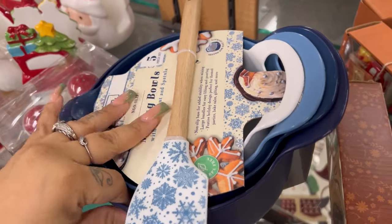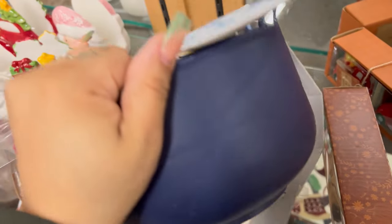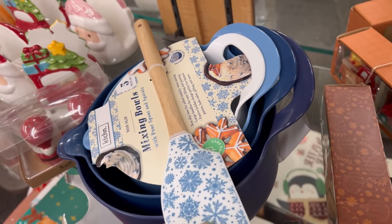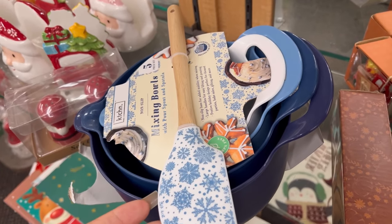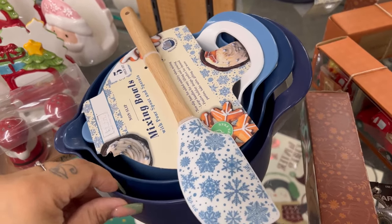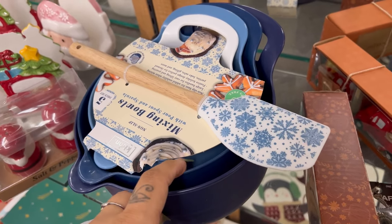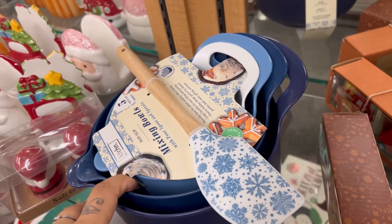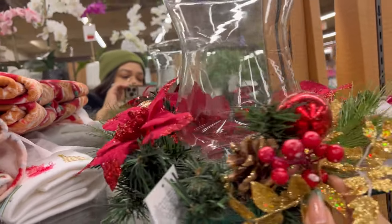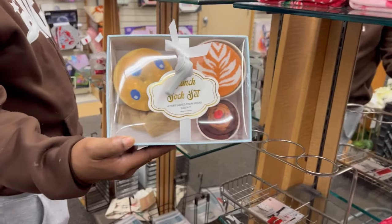I always say the real Christmas is after Christmas. A dollar ninety-nine — a five mixing bowl set with a little spatula. Measured mixing bowls — I'm gonna get this because my son does all the cooking. A dollar ninety-nine. Large candle holder, four dollars — look at that, it's so pretty.